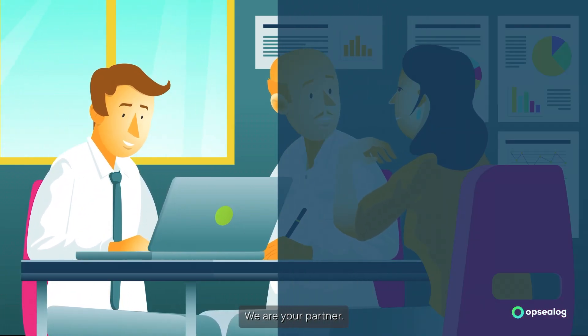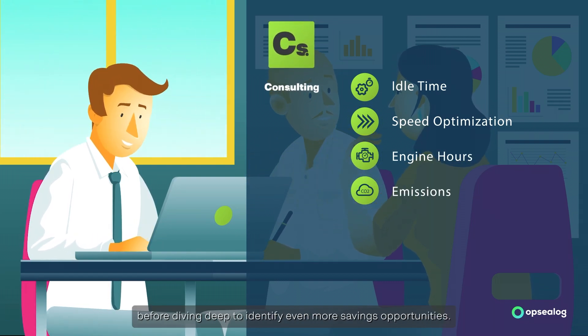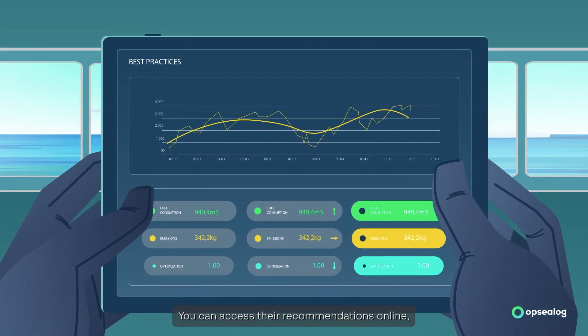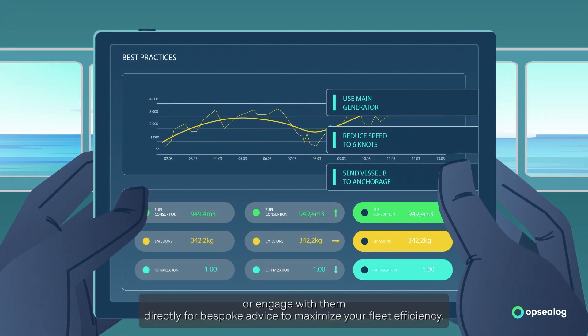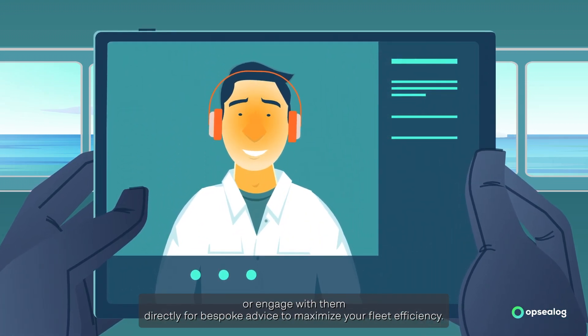We're your partner. Our consultants provide better visibility into your data before diving deep to identify even more savings opportunities. You can access their recommendations online, or engage with them directly for bespoke advice to maximize your fleet efficiency.